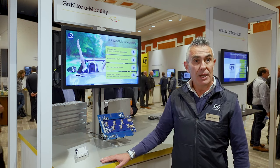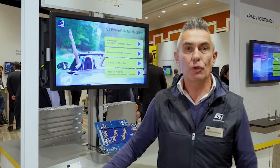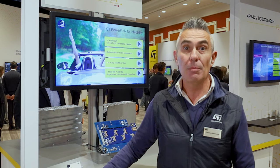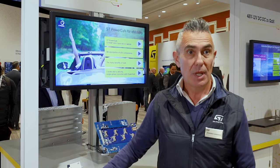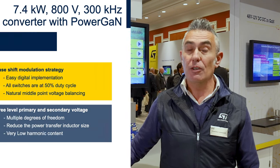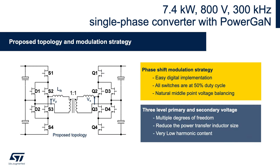Here we can look at a prototype with ST GaN technology. This demonstrates the potential of GaN in automotive applications. The demo is a 7.4kW, 800V, 300kHz prototype with Power GaN. The topology is a three-level DC-DC converter with a 650V GaN product using a phase-shift modulation strategy for OBC applications.